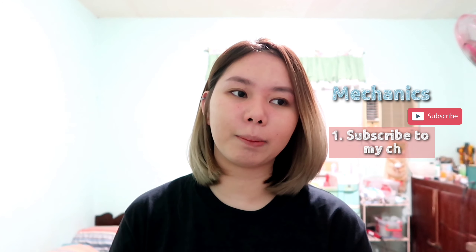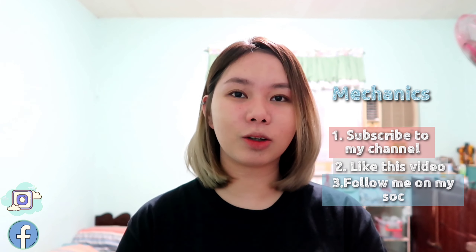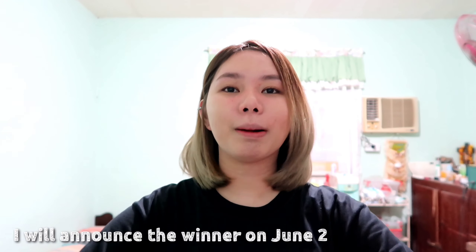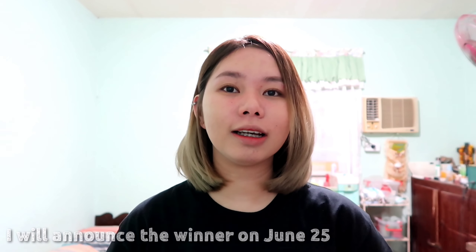So that's it guys. Thank you all so so much for watching. I thought I will give away the hair color and the treatment of hair — and the mechanics on how you can join the giveaway is at the description box below, check it out. Again, thank you so so much for watching. Stay safe, stay hydrated, stay okay.